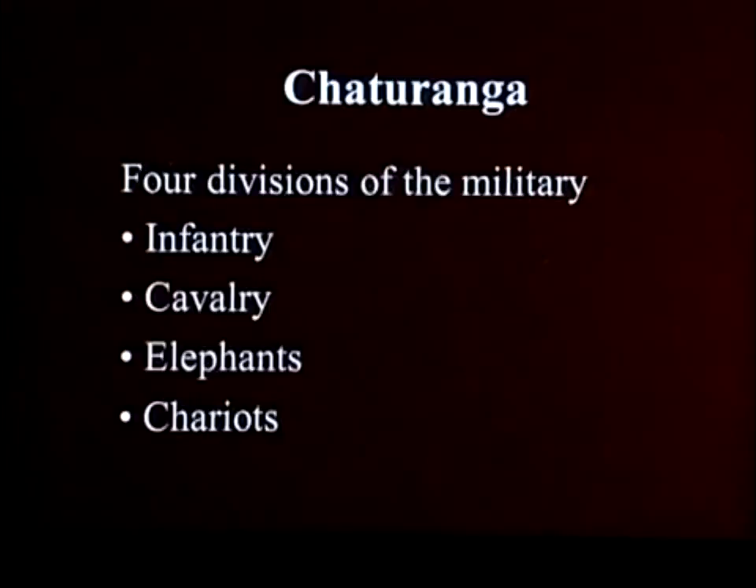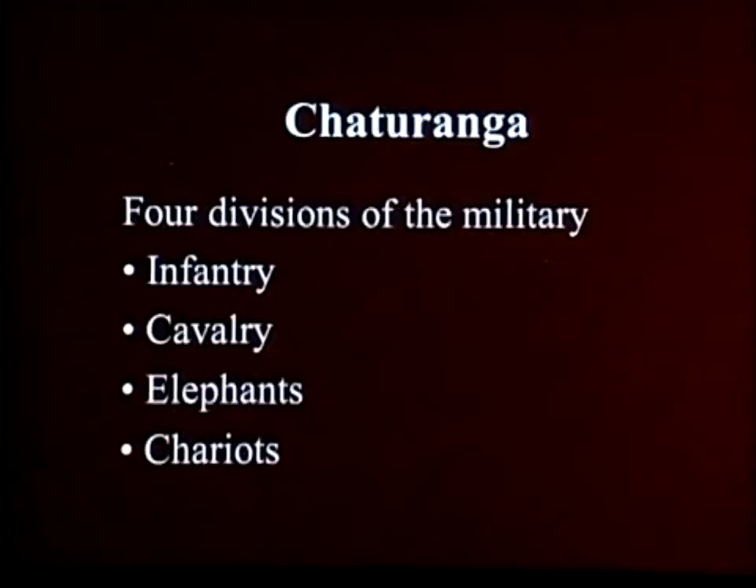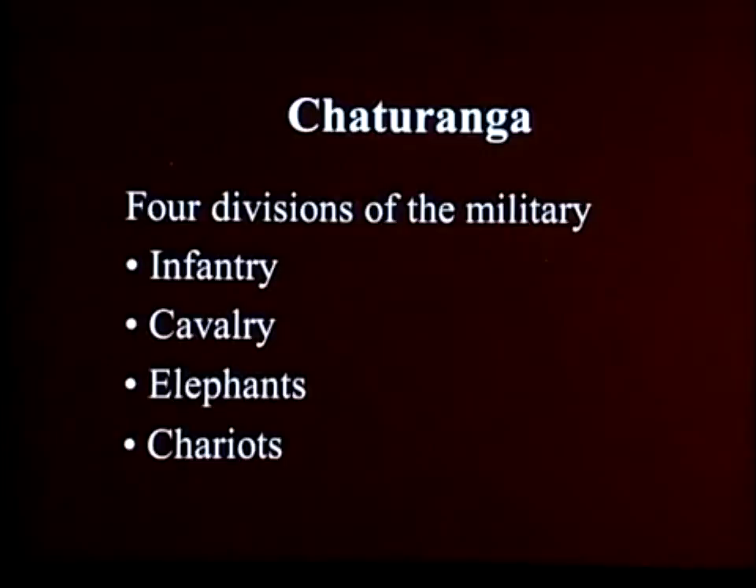It was based upon the infantry, who are today's pawns; cavalry, who are today's knights; elephants; and chariots, which are today's rooks. So in many ways, the game that was started 1,500 years ago — and we don't really know exactly why or how — is very similar to the game that's played today, with a couple of important differences.